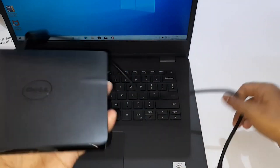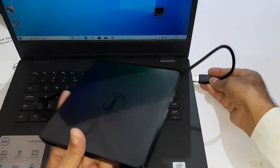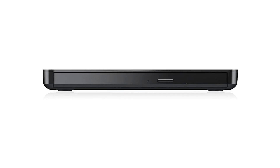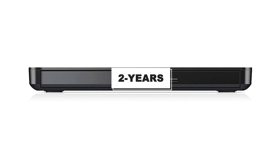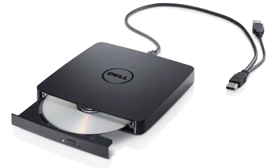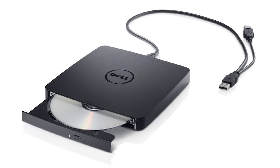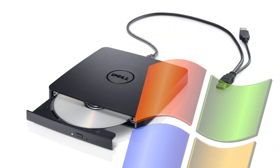The Dell DW316 is quite easy to handle as it does not require extra drivers — you simply plug it in and use it, making it best for computer amateurs. It is an excellent value for money with a 2-year limited warranty, along with its slim, unique design and durability. It is compatible with both Windows and Mac.